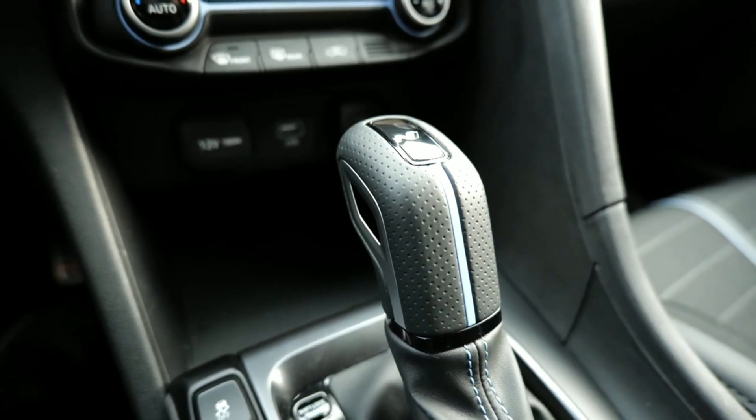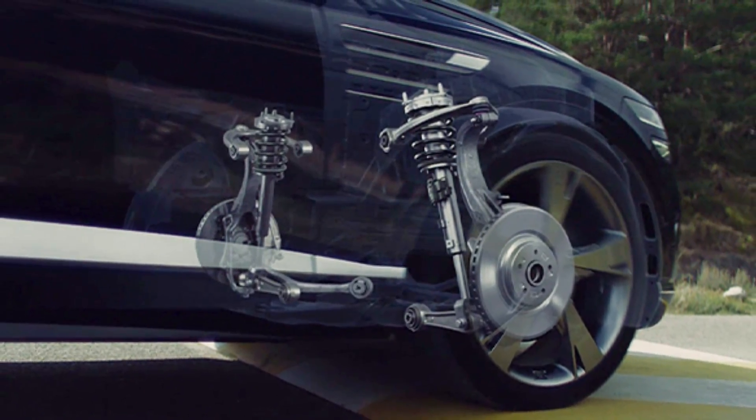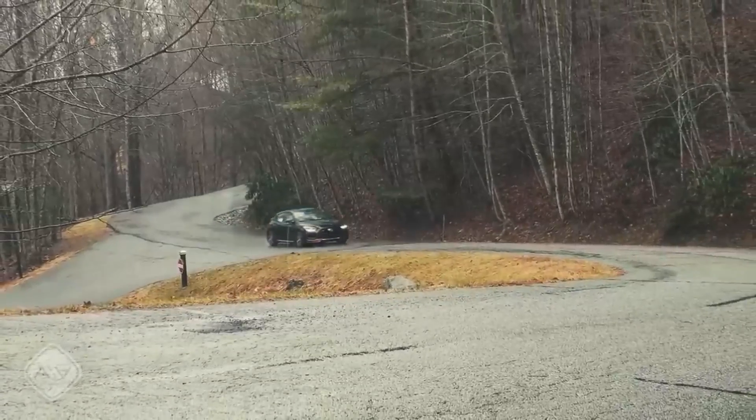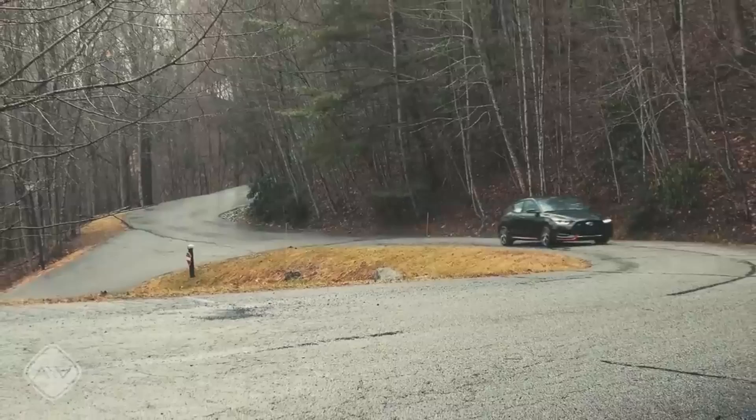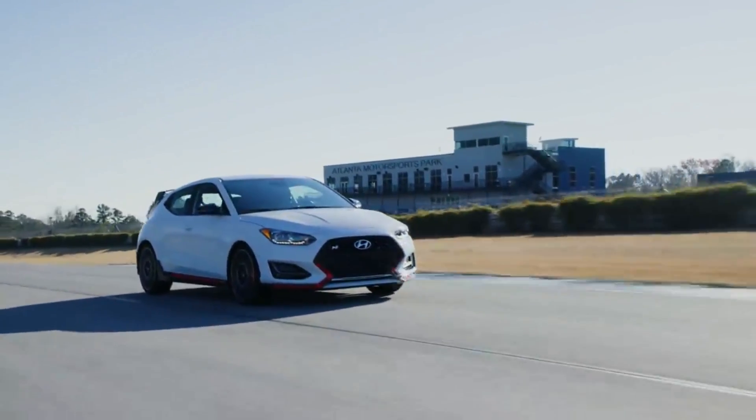Switching gears to driving dynamics, Chang spoke about the adaptive suspension system introduced in the 2024 Veloster. This system dynamically adjusts to the road conditions, ensuring a smoother ride regardless of surface irregularities. Whether navigating city streets or cruising on highways, the Veloster promises an unmatched ride comfort.